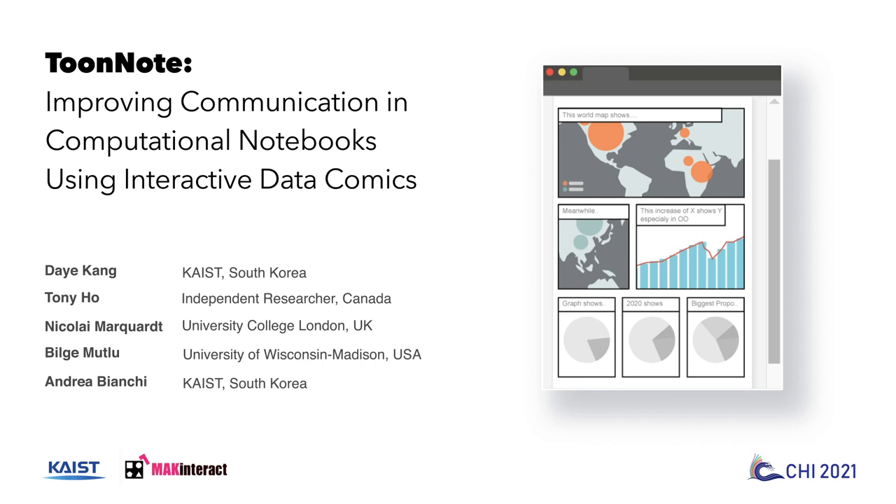Hello everyone, my name is Dai Khan. I'm a recent graduate from KAIST. Today I'm presenting ToonNote: improving communication in computational notebooks using interactive data comics. This is joint work with Tony Ho, Nikolai Marquardt, Birgit Mutlu, and Andrea Bianchi.